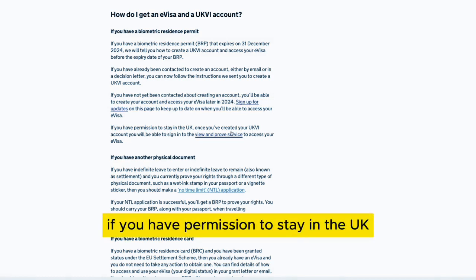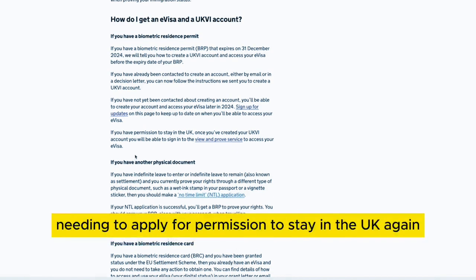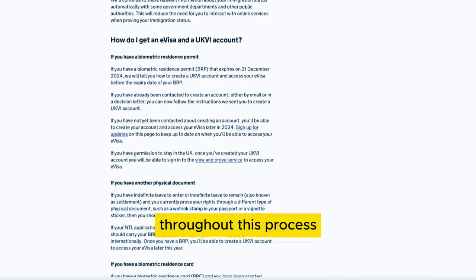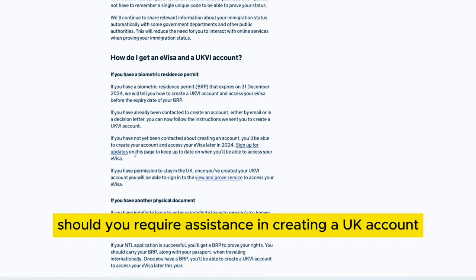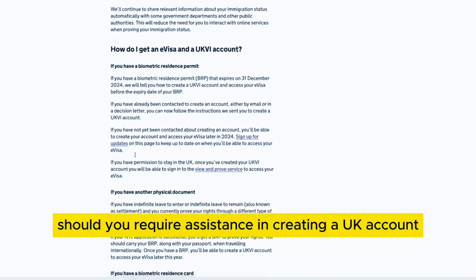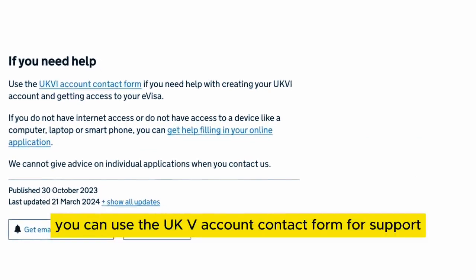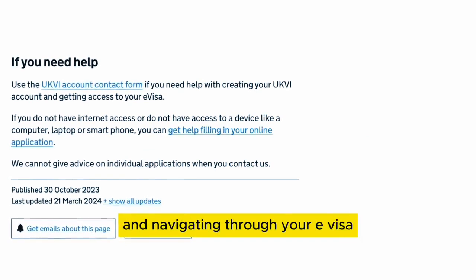If you have permission to stay in the UK, once you've created your UKVI account, you will be able to sign in to the view and prove service to access your e-visa. If you need to apply for permission to stay again, simply follow the standard application process. Should you require assistance in creating a UKVI account or accessing your e-visa, you can use the UKVI account contact form for support.